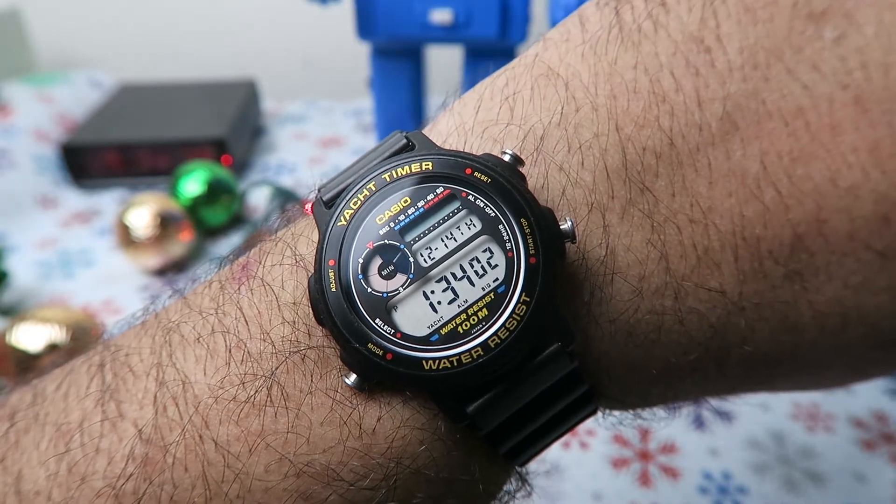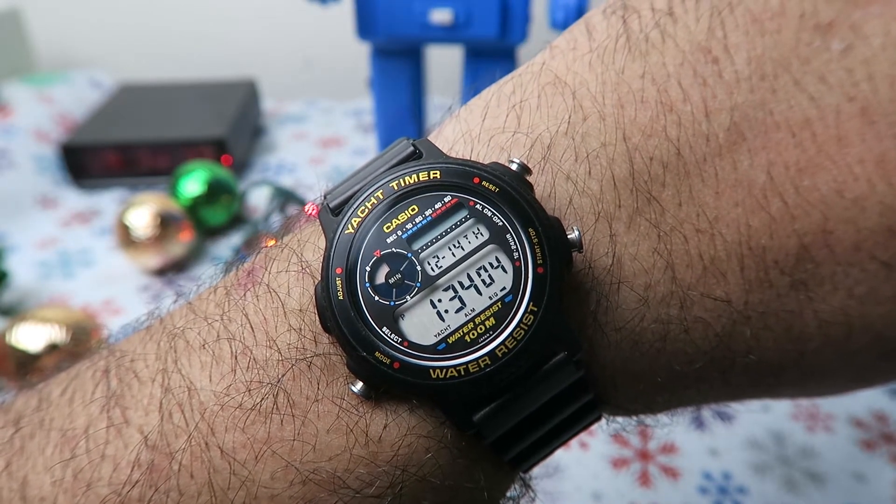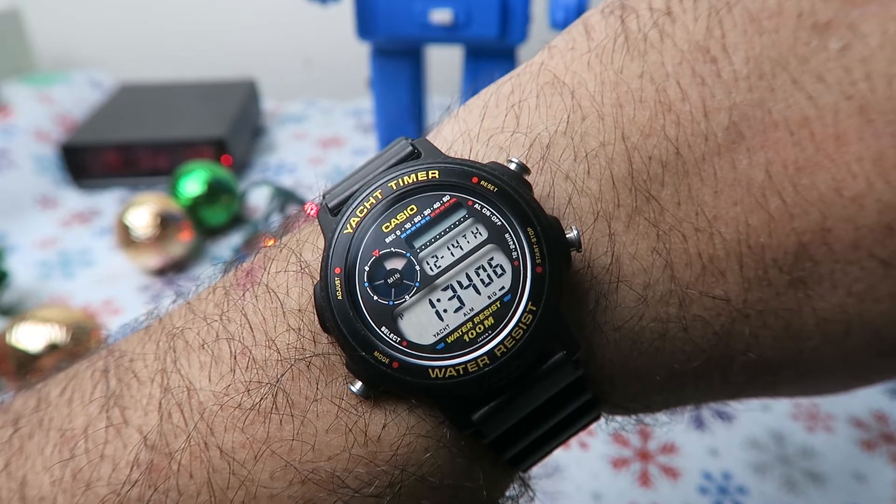Here's the wrist shot. The watch fits my wrist great. It's 40mm, but it wears a bit smaller to me.